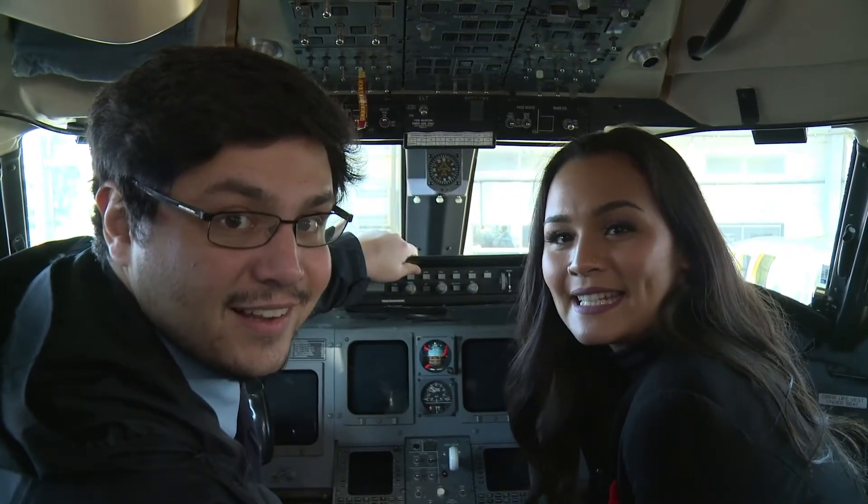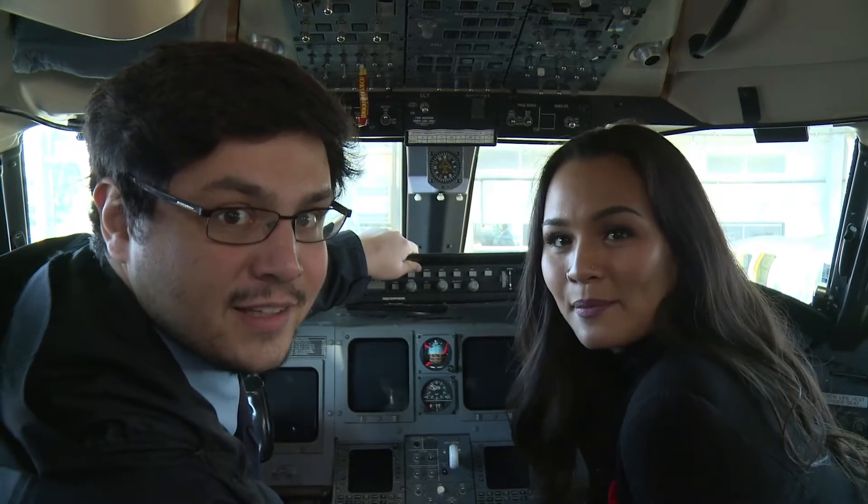Thanks for taking a look at BCIT's aerospace campus. I'm Aya Banasso and I'm Josh Kilner, and we leave you with another look at what we saw in the hangar.